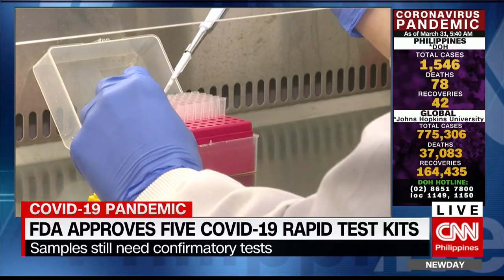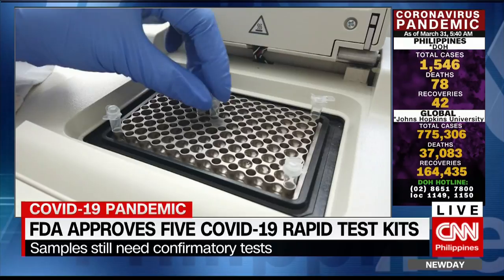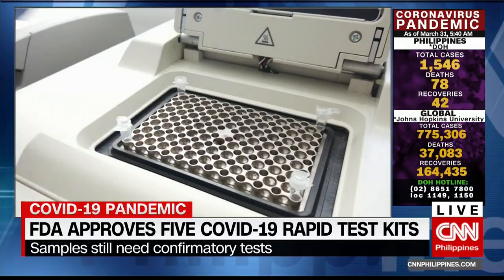Officials want to avoid these inaccurate results. They don't want a patient to go back to his community thinking that he's COVID-free when in fact he is actually a carrier.